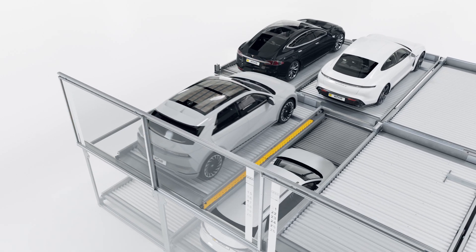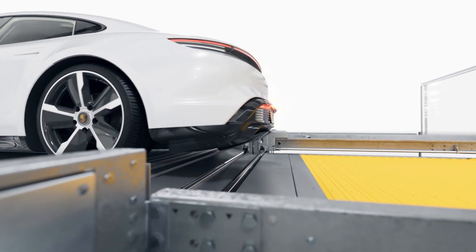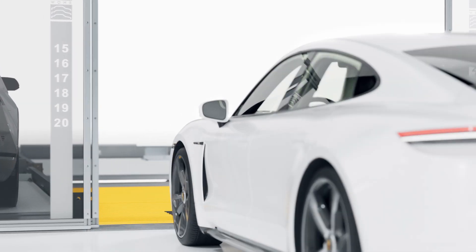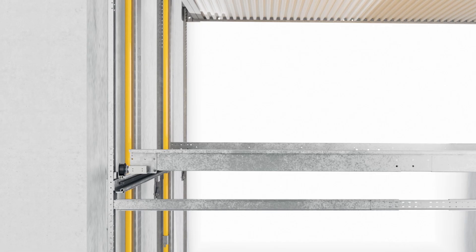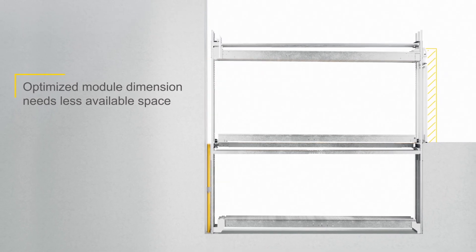With an even more powerful motor, this mobile platform moves much faster than other platforms and reduces the average access time to a minimum. At the same time, this reduction leads to much smaller space requirements for each system.